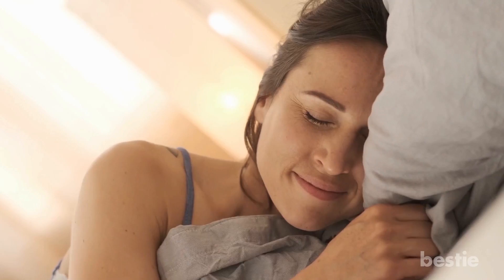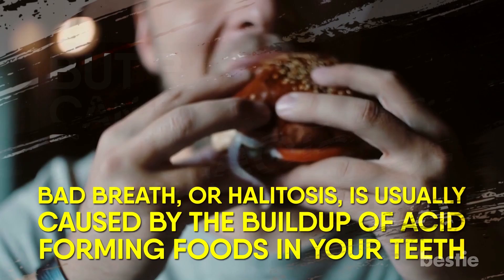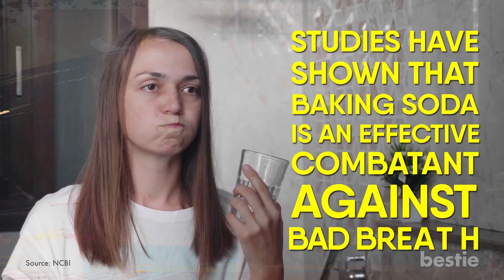Bad Breath. We've all woken up in the morning with bad breath. For many of us, it's the first speed bump of the day, but bad breath can be fixed with the magic of baking soda. Bad breath, or halitosis, is usually caused by the buildup of acid-forming foods in your teeth — this can be both junk food and health food. To get rid of this gross breath, just mix two teaspoons of baking soda in a cup of warm water. This will create a mouth rinse you can use. Studies have shown that baking soda is an effective combatant against bad breath.